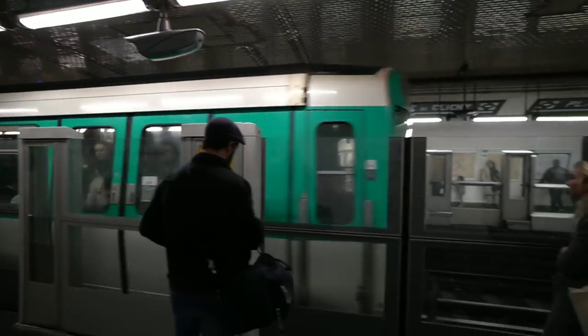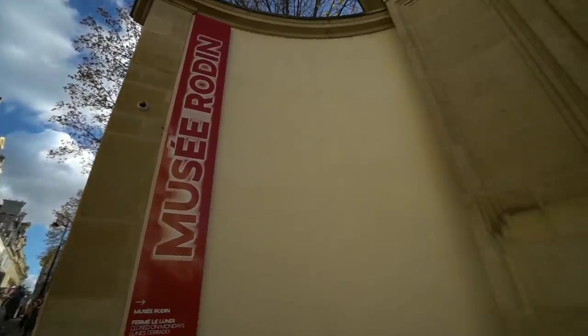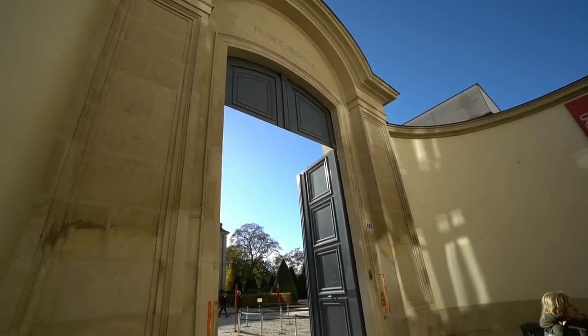There it is — we are definitely in the right place. You see Rodin — let's go.